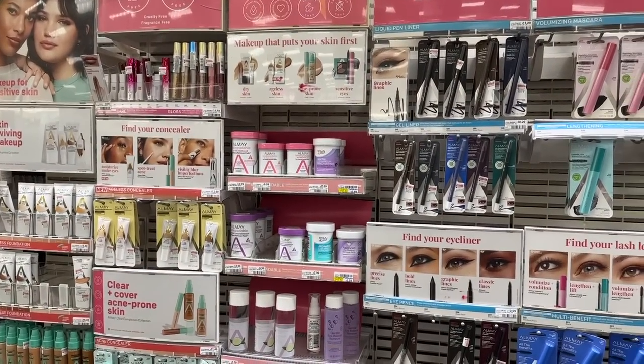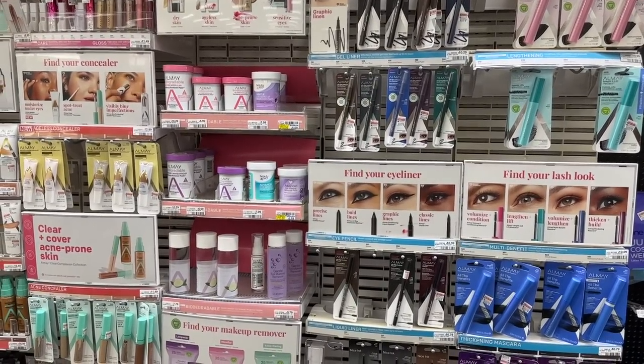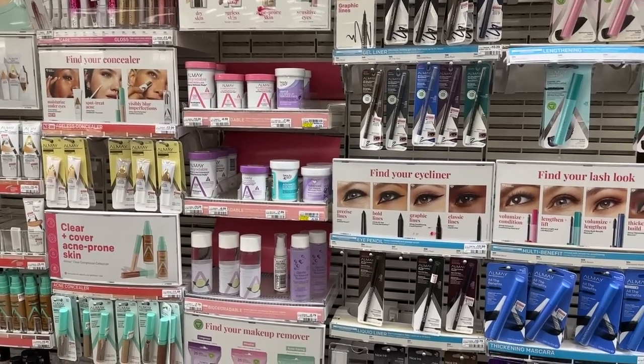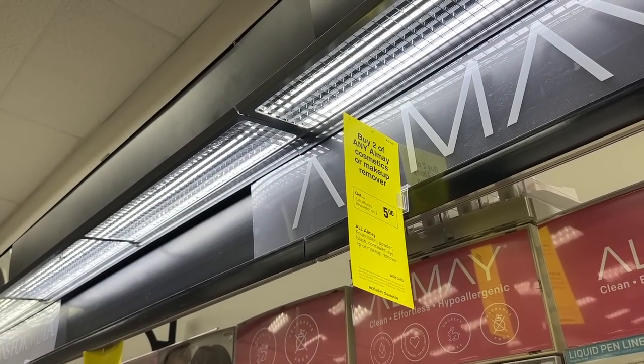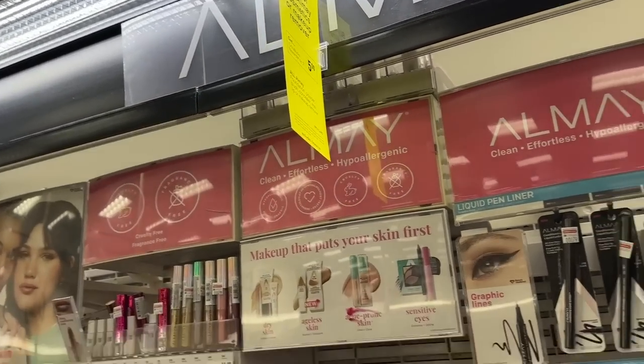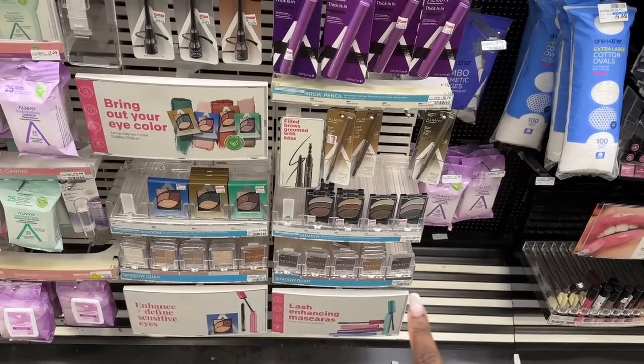We are about to get started with a cosmetic moneymaker. We have not had one of these in a long while. So we're not going to waste any time. Let's jump right into the deals. The first deal I am interested in is the Aume Cosmetics. I came to this store specifically because I knew they carried these eyeshadows that are $8.49.